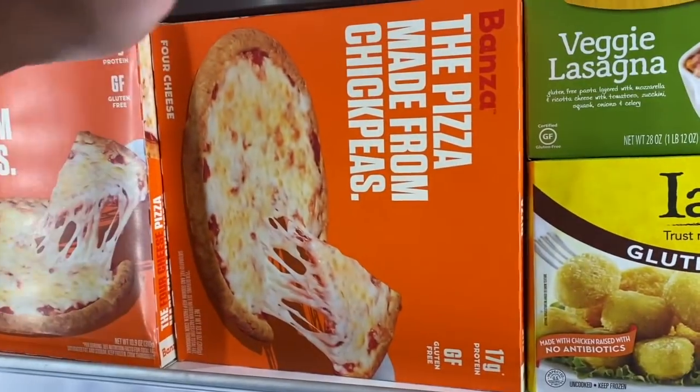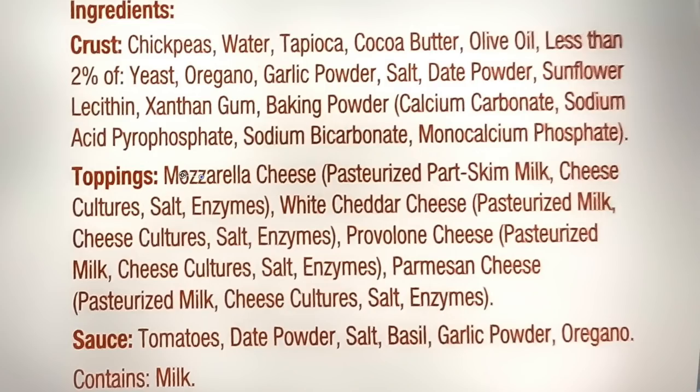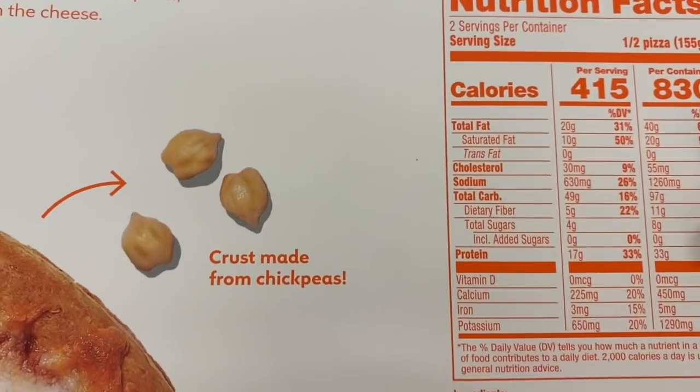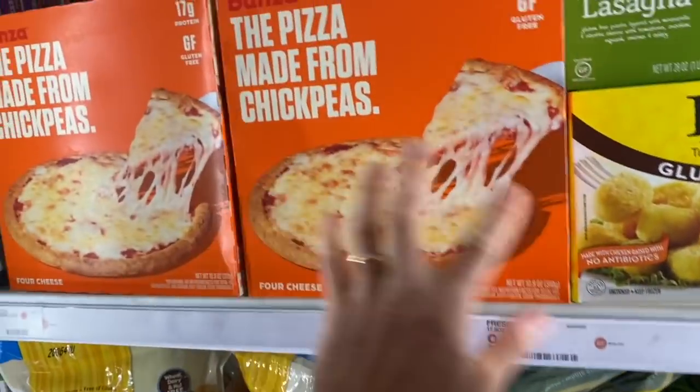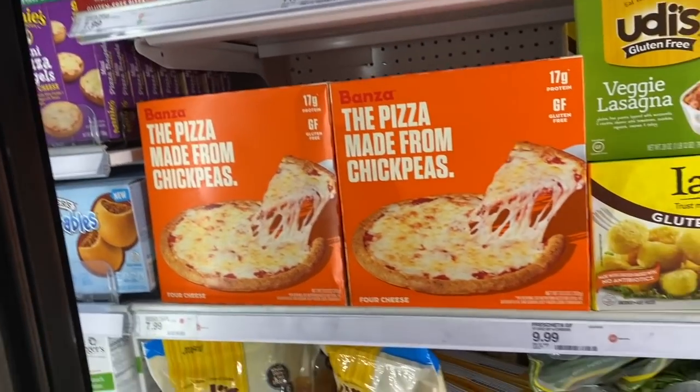I noticed something interesting — not exactly keto, but worth mentioning. Bonza is making pizza crust now. Bonza is chickpea flour. The crust ingredients are chickpeas, water, tapioca, cocoa butter — pretty cool. It's not keto because chickpeas are not keto, but if you're coming off keto and want something low glycemic, it would be a decent cheat meal without a tremendous negative impact.